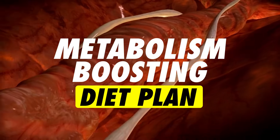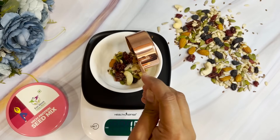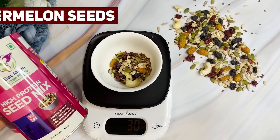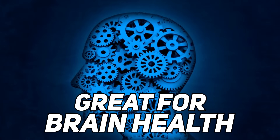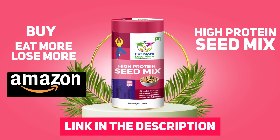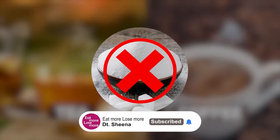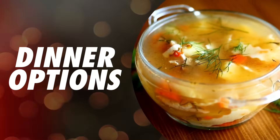For our mid-evening snack in this metabolism boosting diet plan, we'll have 30 grams of high protein seed mix containing pumpkin seeds, sunflower seeds, chia seeds, flax seeds, and lots of nuts. They're very important to boost your immunity, metabolism, and brain health. 30 grams gives you a good amount of protein and is one of the healthiest snacking options. Along with that, you can have one cup of green tea or matcha tea, or even tea or coffee — just make sure to have no sugar or sweetener added.